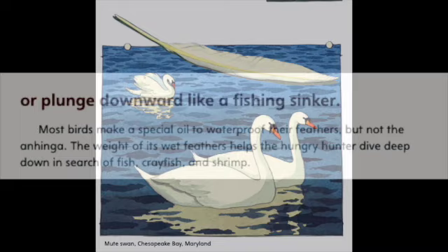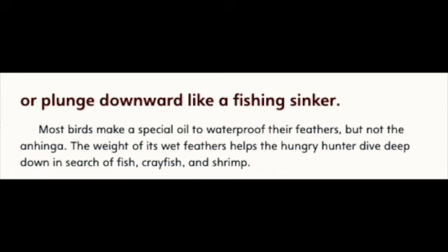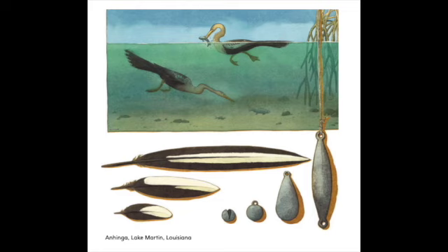Or plunge downward like a fishing sinker. Most birds make a special oil to waterproof their feathers. But not the anhinga. The weight of its wet feathers help the hungry hunter dive deep down in search of fish, crayfish, and shrimp. Anhinga, Lake Martin, Louisiana.